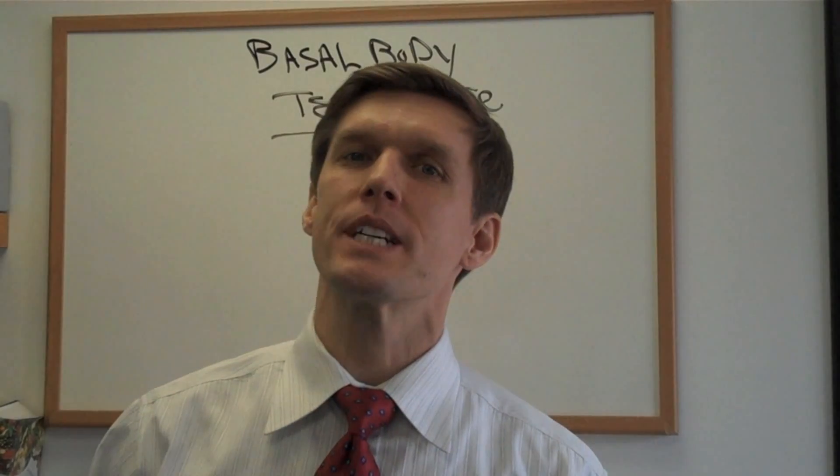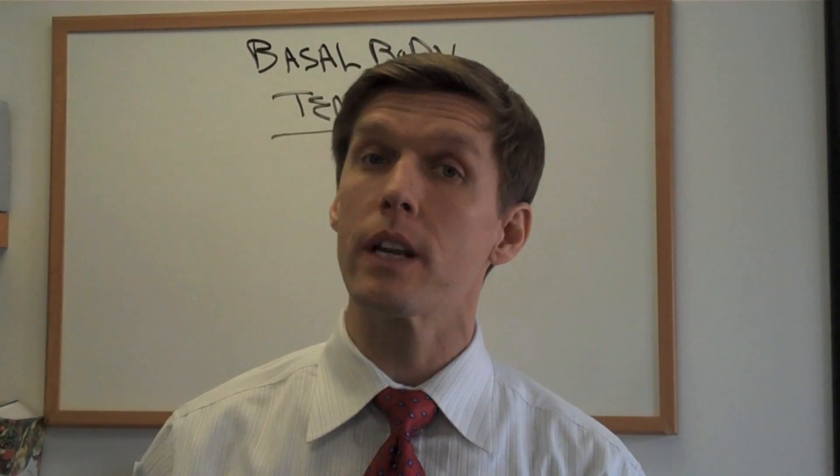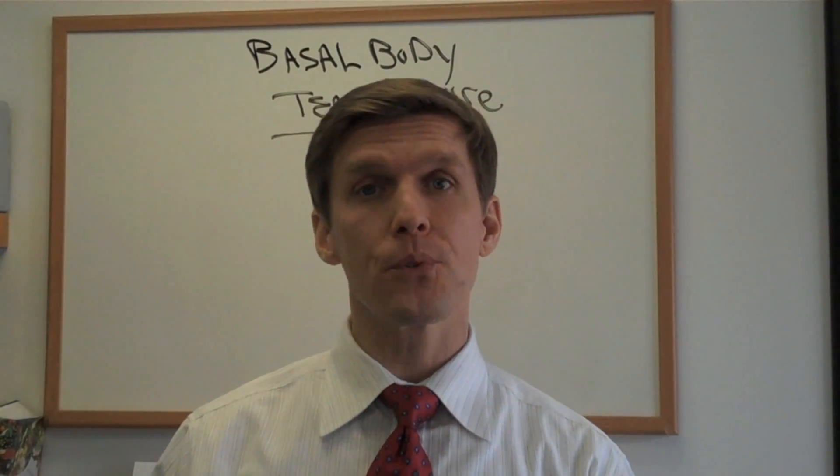Hi, it's Dr. Kevin from the Hypothyroid Diet. Today we're going to give you a little test that you can do at home first thing in the morning that's going to help determine if you have hypothyroidism or not.